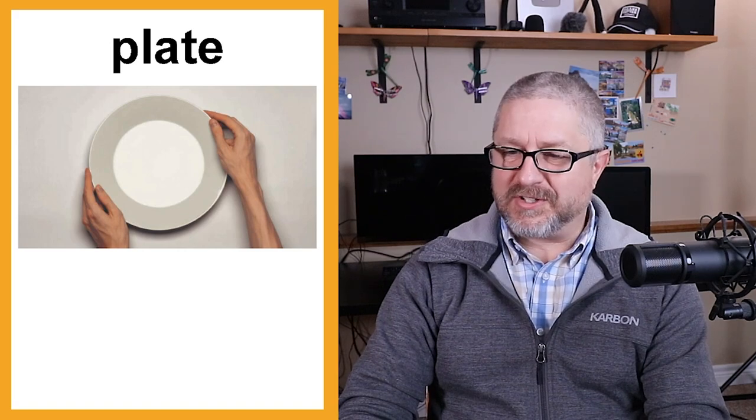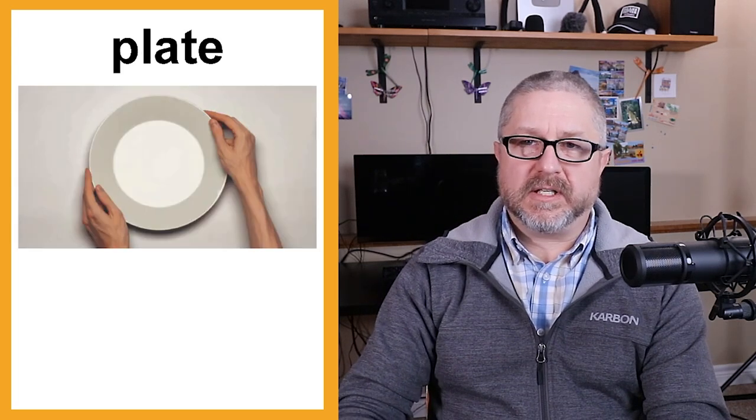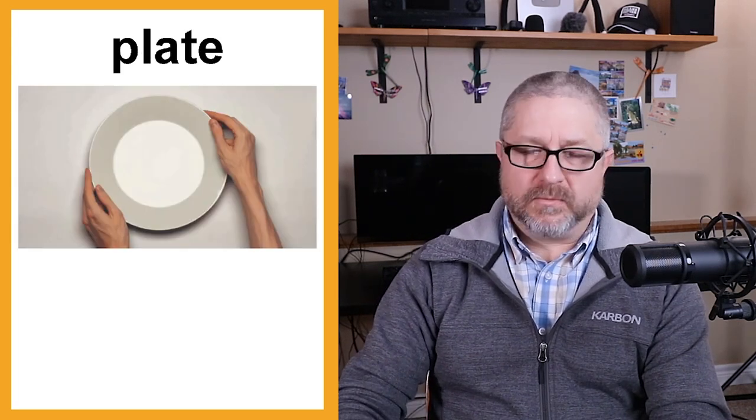When you eat, you generally use a plate. A plate is used for things like vegetables, meat, and rice or noodles. You might also use a bowl — a bowl is generally used when you eat soup, stew, or cereal. So you'll have a bowl of soup, a bowl of cereal, or a bowl of stew.